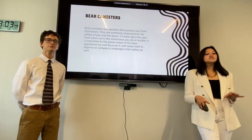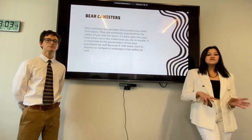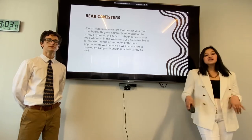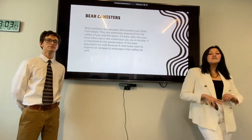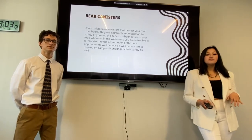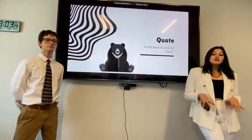What are bear canisters? Bear canisters are canisters that protect your food, and they're extremely important to your safety, your food, and the bears. If a bear gets into your food while you're out in the wilderness, you are in trouble. It's also very important to the preservation of the bear population in the wild, because a fed bear is a dead bear.